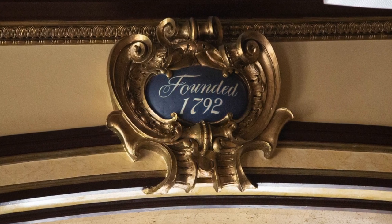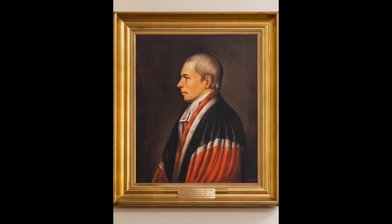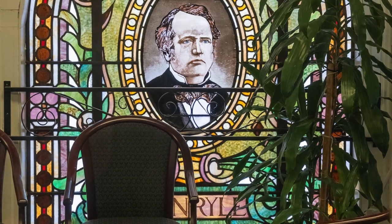Most of the artwork honors former mayors, but we also saw portraits of founder Alexander Hamilton and William Paterson, the governor who approved the S.U.M.'s corporation. Among the artists whose work is on view is Gaetano Federici, Paterson's sculptor for much of the first half of the 20th century.